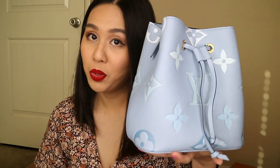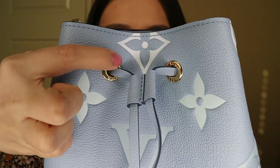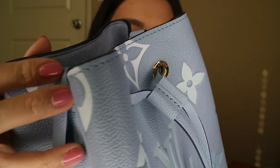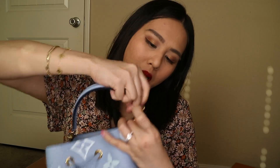So this is the Neo Noé BB in Summer Blue. They have two options: summer blue like this, and cream and saffron. Of course I wanted to pick the summer blue — it's absolutely gorgeous, again with the empreinte leather and the giant monogram in the middle. The metal hardware is gold color and says Louis Vuitton. It also has Louis Vuitton on top in the middle, and both ends of the strap have the Louis Vuitton branding on it.